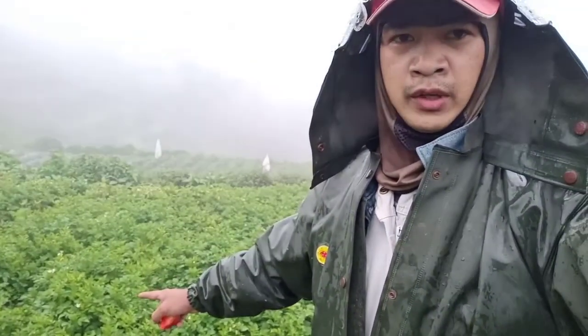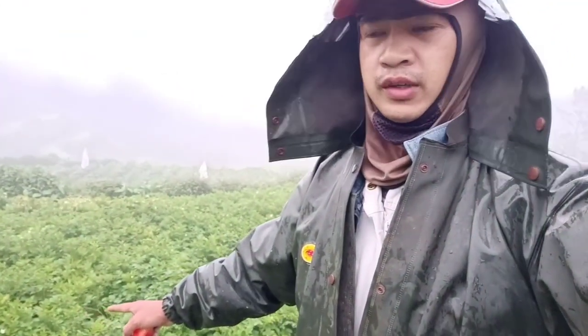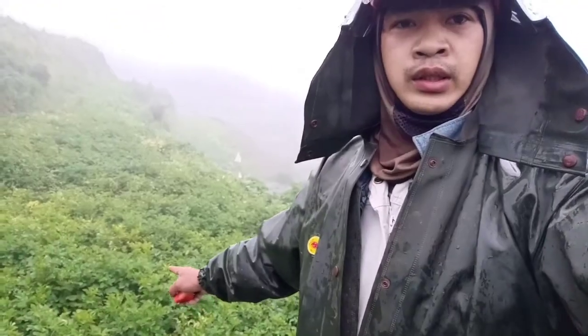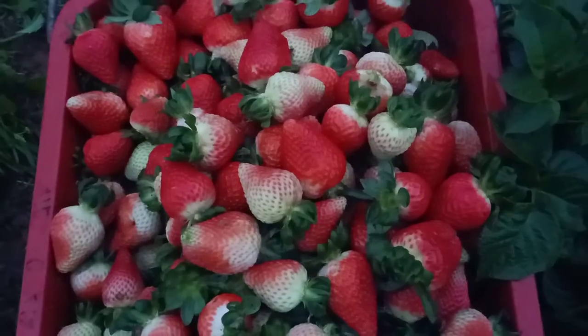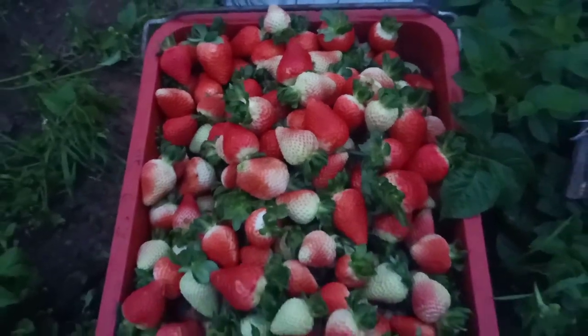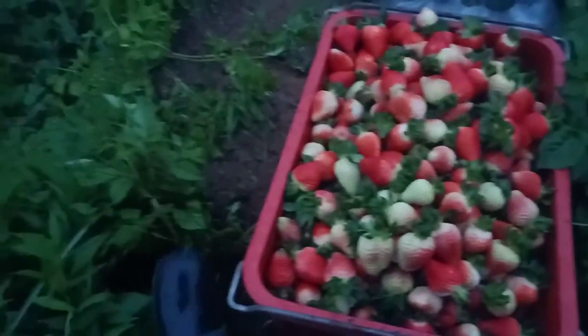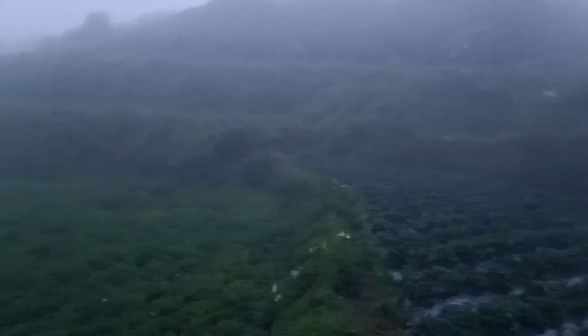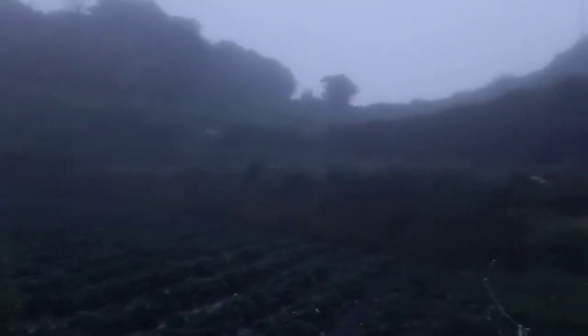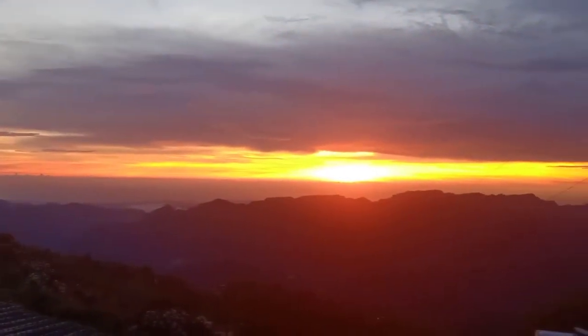This is the potato — we will also harvest this next week and replant it with cabbage. Time check: it's now 7 PM. One crate is equal to 20 kilograms of strawberries. We just finished harvesting this area, so we'll continue it tomorrow morning.